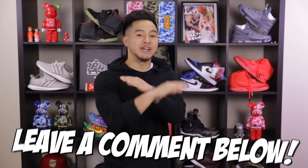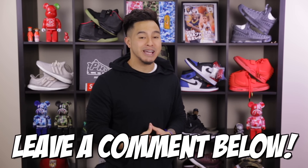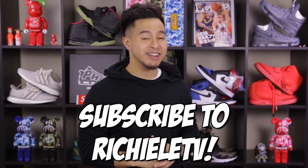Alright guys, thank you for checking out this video. Please leave down in the comments below if there are any other topics you'd like me to make a video on, and also share this with your friends. Please like the video, and if you guys have not done so, please subscribe to the second channel, RichieLeeTV. I got a lot of content coming up on that one as well. And until next time, I'm out. Peace!